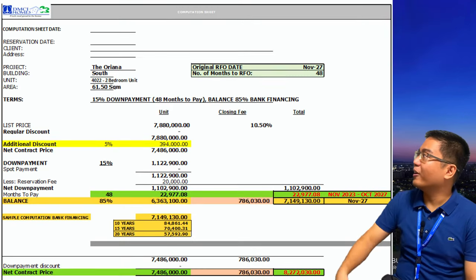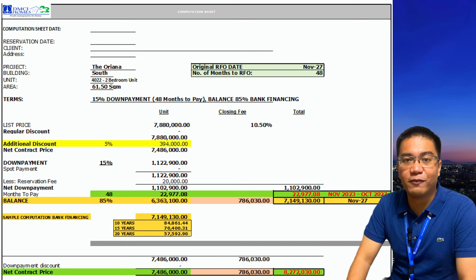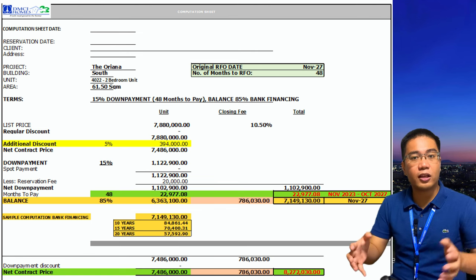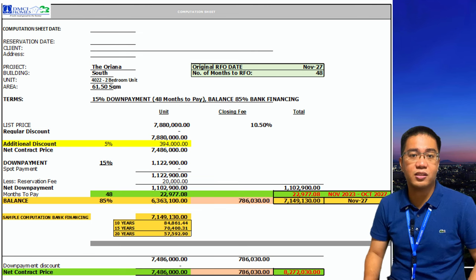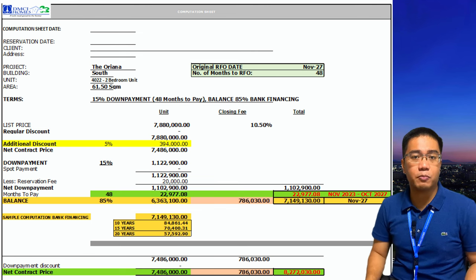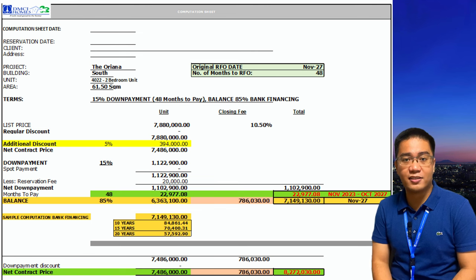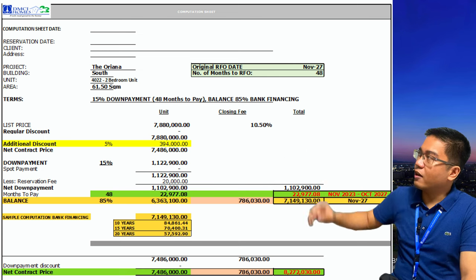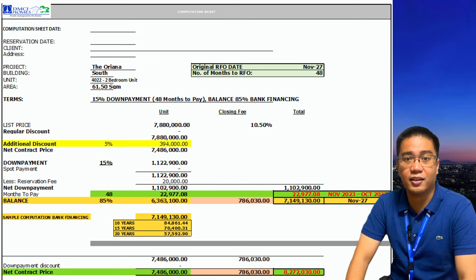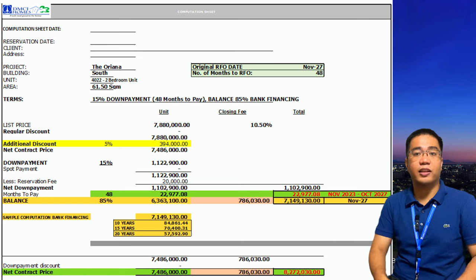Let's start with the sample computation for the South Tower. We have unit 4022, a two-bedroom unit with a total area of 61.5 square meters. The original RFO date for this unit is November 2027, giving us 48 months as the down payment period. The minimum down payment is 15%, payable in installment over 48 months, with the remaining 85% as the balance for bank financing. The list price is 7,880,000 pesos. After the 5% discount of 394,000 pesos, the net contract price becomes 7,486,000 pesos.